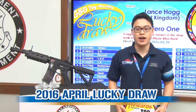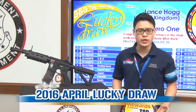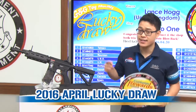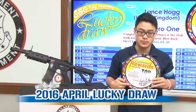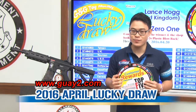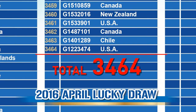Let's get back to the lucky draw. Every month, you have the chance to win a GR4 G26 standard version. How to win? Every G&G replica comes with a tag. On that tag, you will find two sets of numbers: an authentication code and a serial number. Just get on our website www.3wy2.com and register them to enter our lucky draw. This month, we have a number of participants of 3,464.